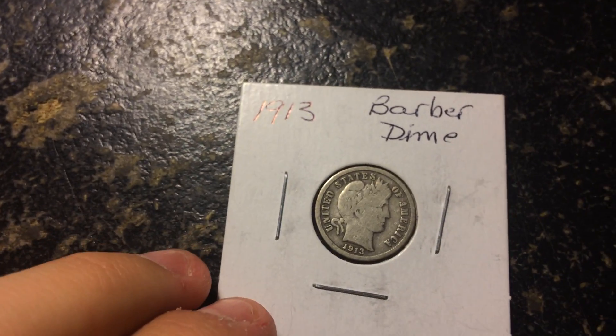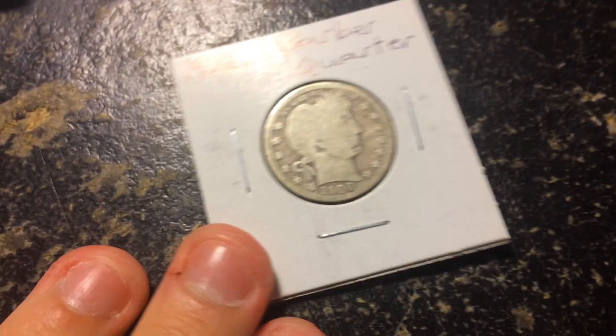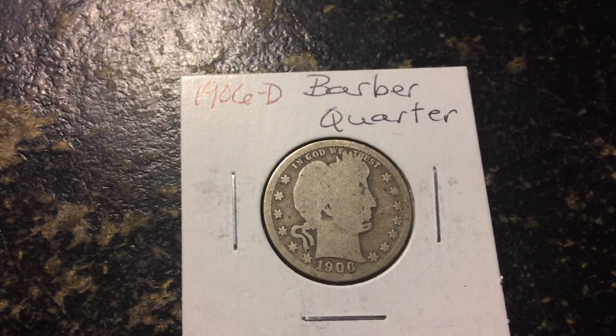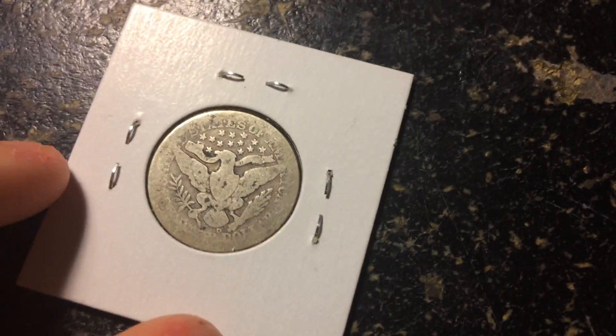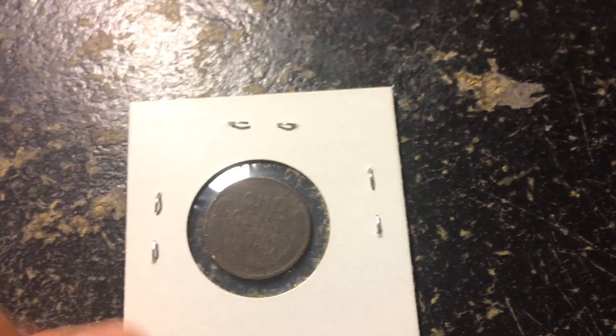Got a whole bunch of Barber dimes: 1913 — very nice Barber dime. 1912 — 1912, very nice. 1916, during World War One. Here we got a Barber quarter — I only have one of these. I definitely don't know what the date is because it's totally slicked out. 1906 Denver — you can see the D just barely. Very cool. 1923 wheat cent, very nice.